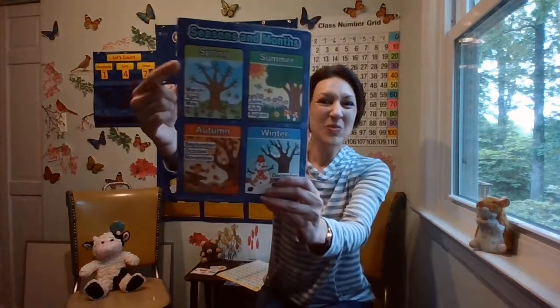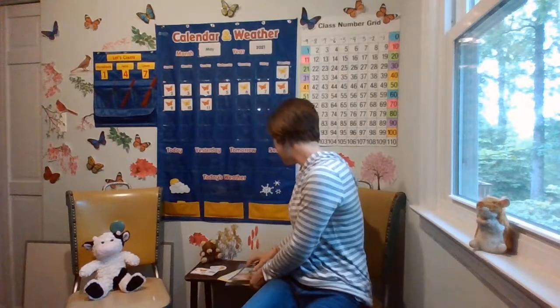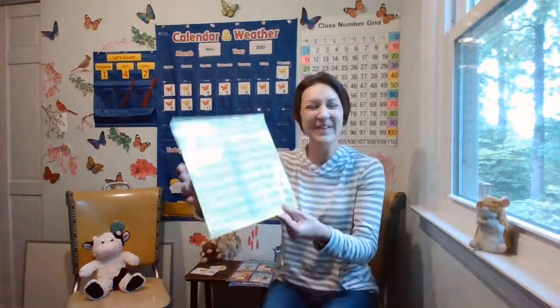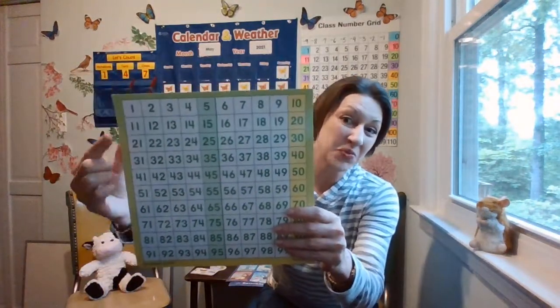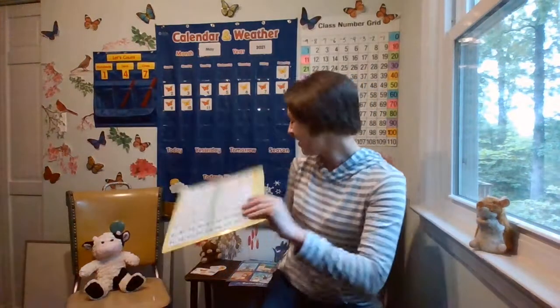And do you remember the season? We're still in spring — this is the last month of spring. And let's find out what number comes after 11. What number comes after 11? 12. So it's May 12th, 2021.